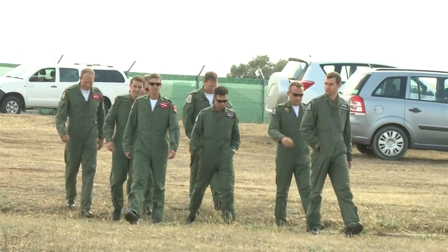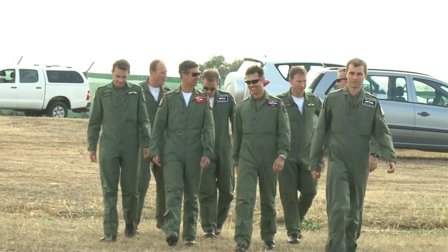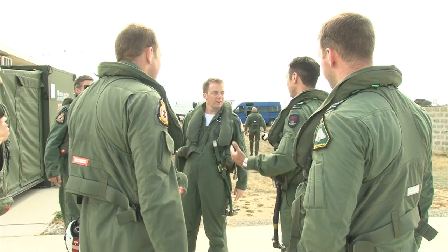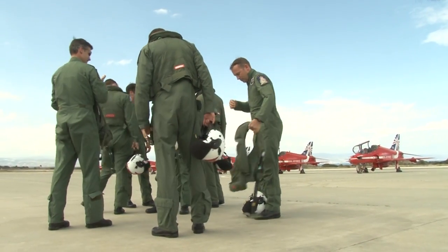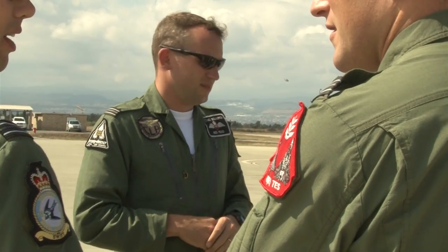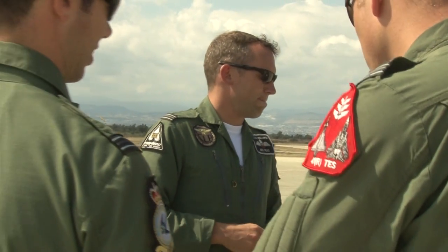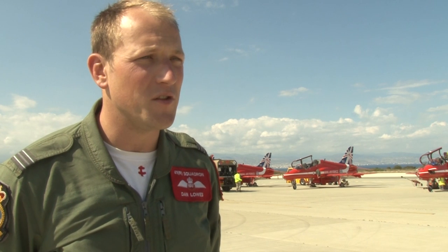Every year, hopefuls try out for the team to replace those in their final year, and the assessment takes place in Cyprus in what's known as Shortlist Week. They face interviews and flying tests — some have come from Afghanistan to take part, others straight from squadrons in the UK, but they've all had at least 1,500 flying hours experience. There were nine pilots on the Shortlist this year competing for three places on the team. It's a childhood dream — this is the face of the Air Force you see at all the air shows throughout the summer.